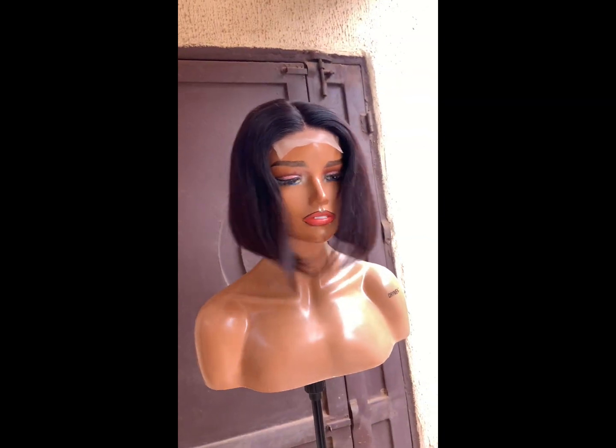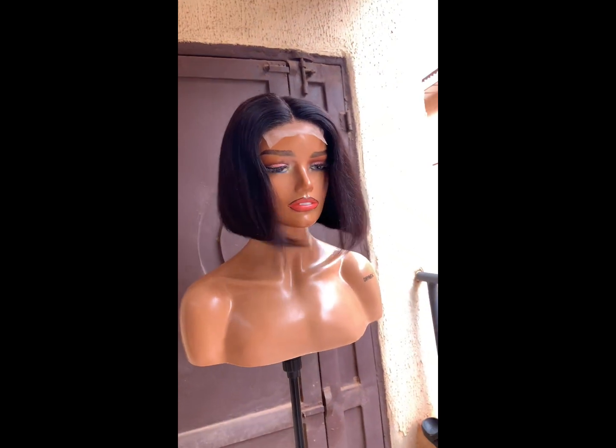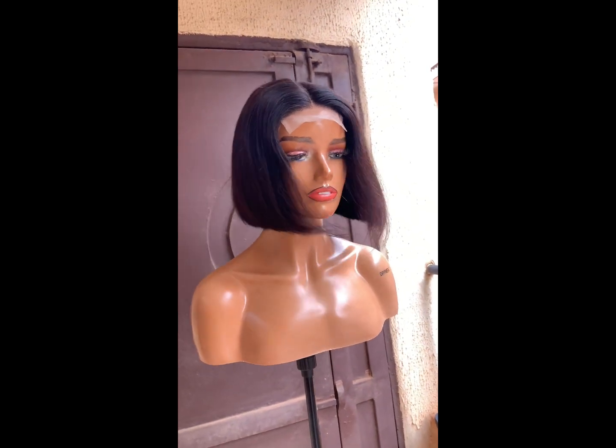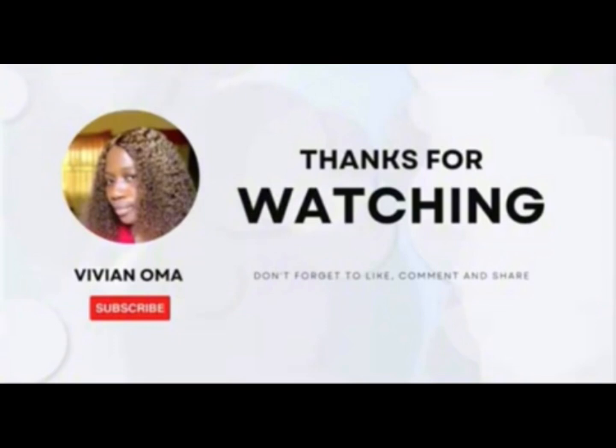The texture is fine with a full closure that has ties as a center part or a side part, so this is a good hair you can go for. Thank you guys for watching and see you in my next video. If you have any questions, comment below. Please don't forget to like, subscribe, and share this video. Thank you.